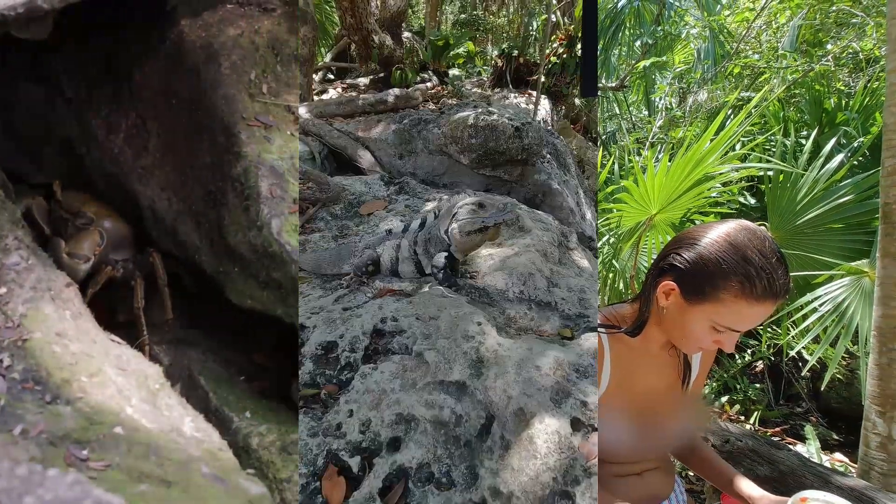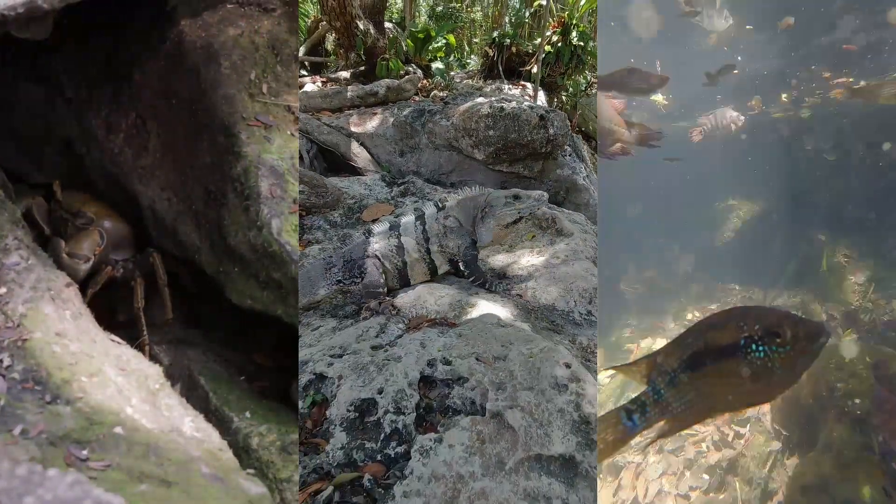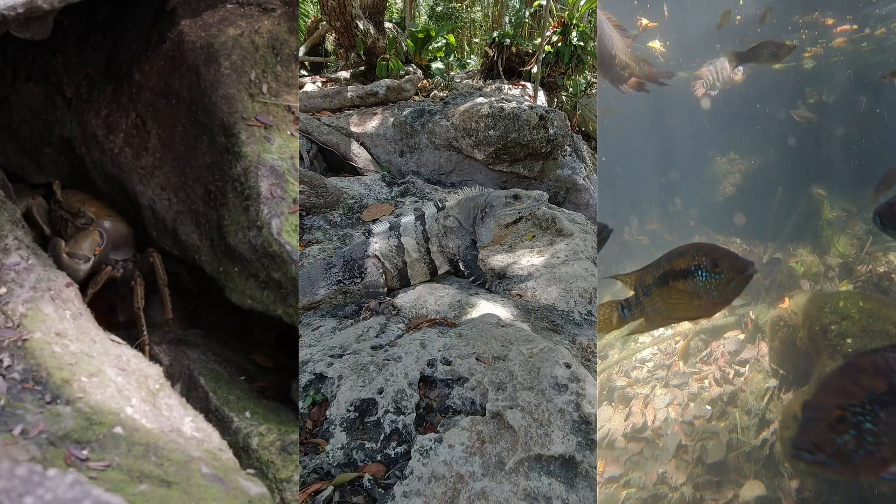We've been swimming around the cenote and there are loads of fish — it's like a little garden of Eden in the middle of nowhere. It's literally incredible. You can snorkel all the way around it and there's just blue, blue water with fish throughout the entire cenote. Apparently the waters are blue because of the minerals. We've got a little friend coming over trying to grab our food!